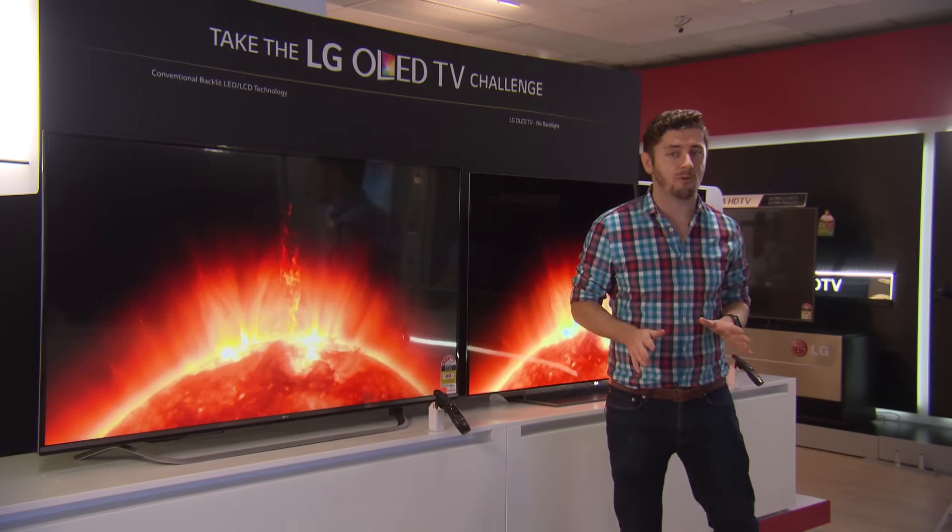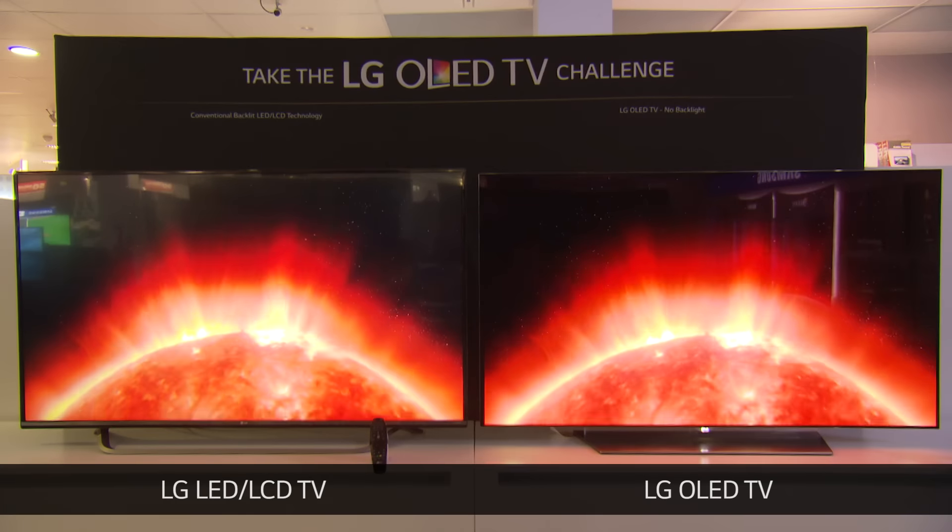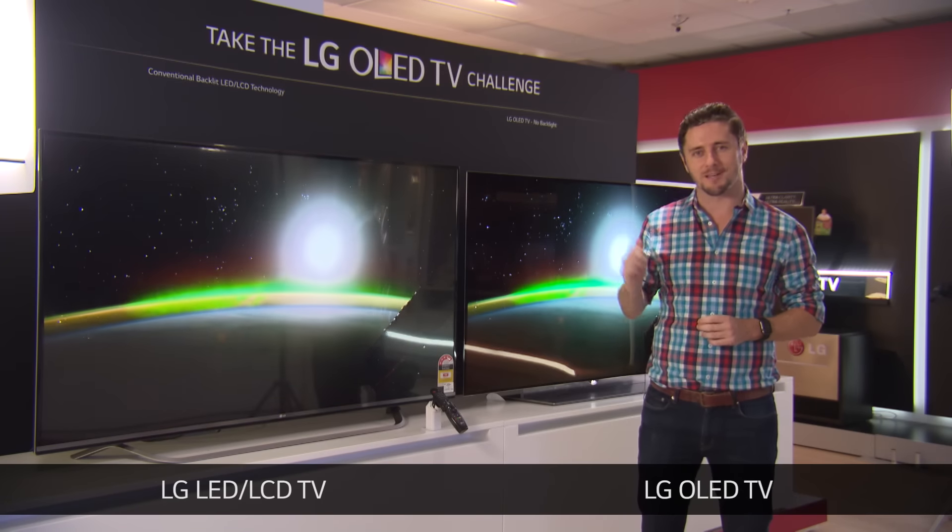When it comes to televisions, the hottest technology right now is OLED. We've decided to put OLED to the test to see if regular shoppers can see the difference between traditional screens and OLED screens.